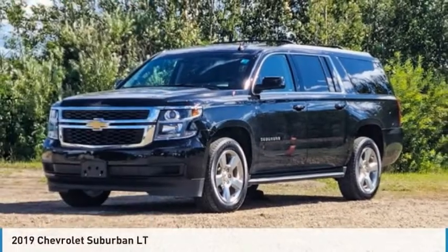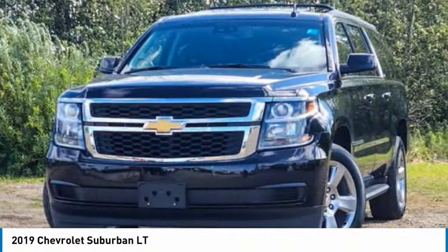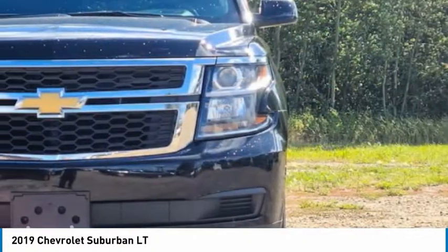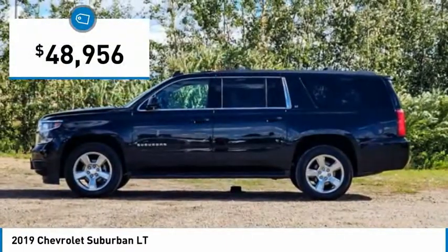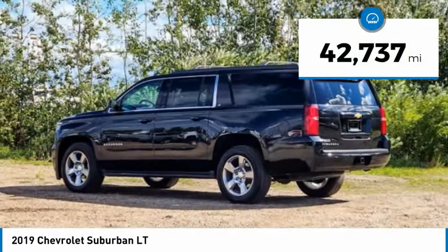The 2019 Suburban. Suburban exceeds at towing heavy trailers, hauling loads of people and gear, and enduring hard use and rugged terrain. And is priced below $50,000. This vehicle has less than 45,000 miles.